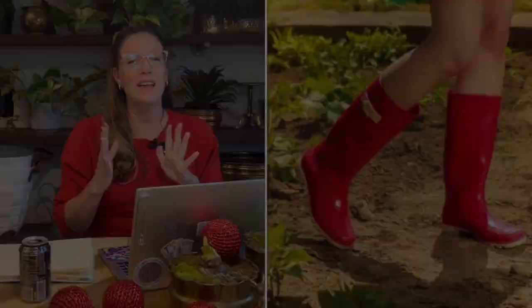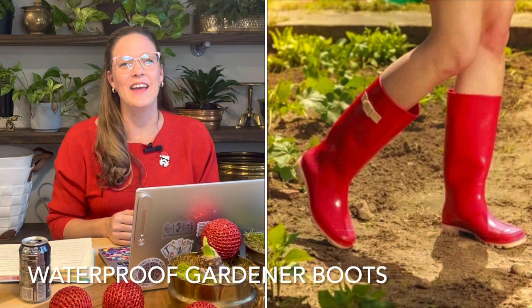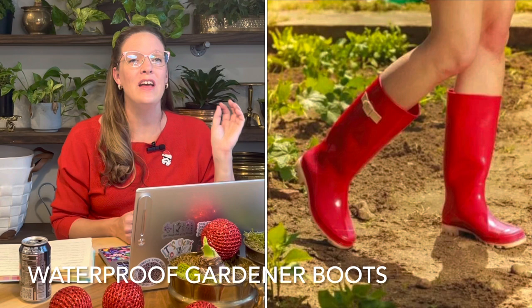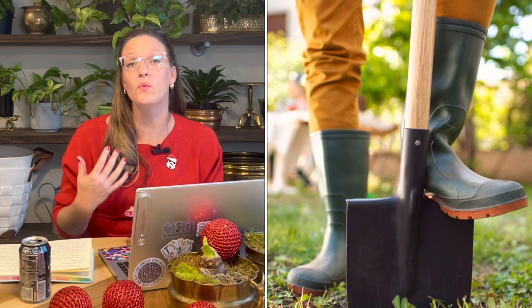Number three on my list is a pair of waterproof rain boots. These are going to be utilized by gardeners even when it's not raining — so easy to slip your stocking feet into, trudge out in the garden in the morning with your cup of coffee, and not worry about morning dew or rain. They come in a wide variety of beautiful colors and patterns, so you can pick floral boots for a flower gardener or ones with cute carrots for a veggie gardener.